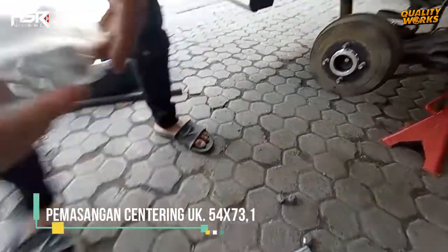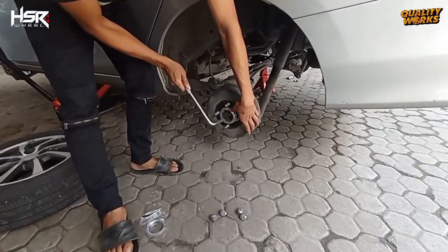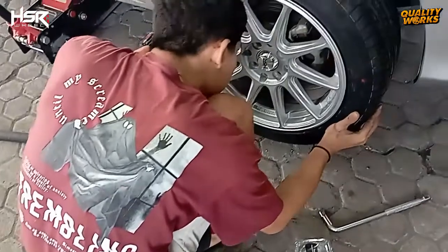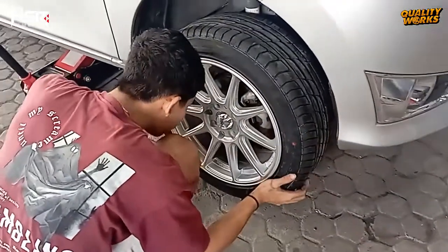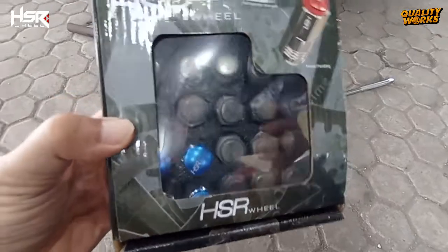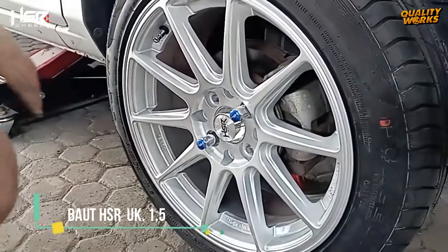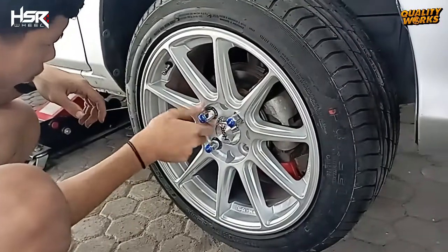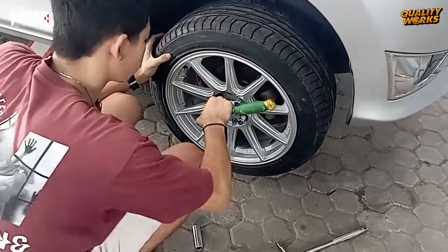Sebelumnya, kami pasangkan dulu centering ukuran 54 x 73.1 pada center bore tromol mobil ini, agar pemasangan velg yang baru nanti lebih rapat dan presisi. Lanjut, kita pasangkan keempat roda baru ini ke bodi Daihatsu Sigra memakai baut HSR. Pemasangan ini dikerjakan oleh mekanik-mekanik yang handal dan terampil dari QualityWorks.